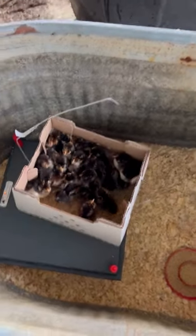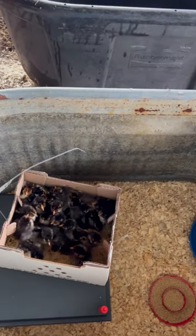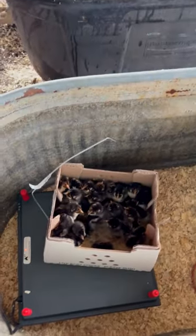But hey, we got baby chicks today, so that's good. Our other ones — the Rhode Island Reds we bought a few months back — are actually loose in the barn now. They're running everywhere, having fun and living a good life.